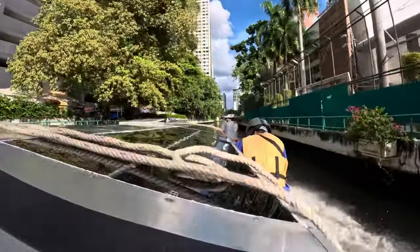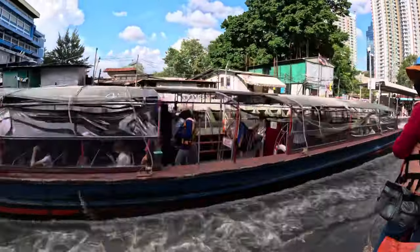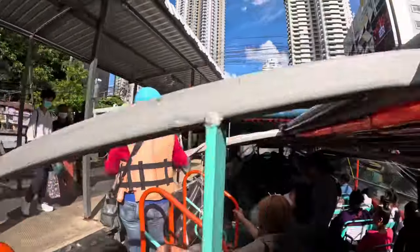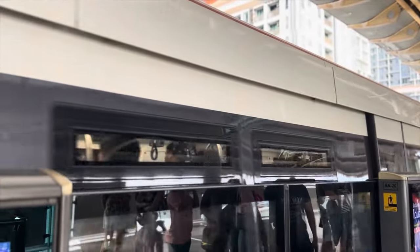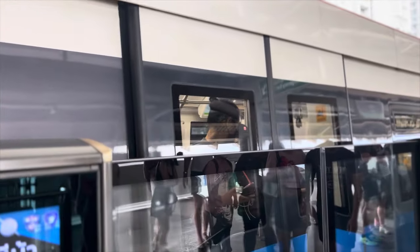Bangkok water taxis are fun, inexpensive, and the most authentic way to see Bangkok. If you're not staying near Asok station, you can take the Skytrain, and boy is it fun — don't be afraid of it. It's very easy; enjoy it, you'll have no trouble.